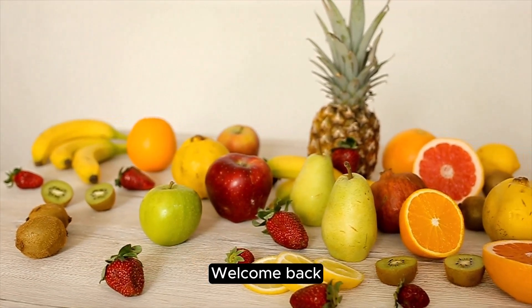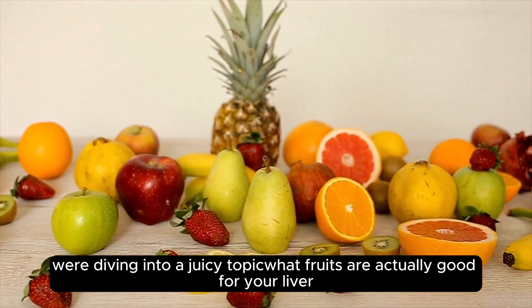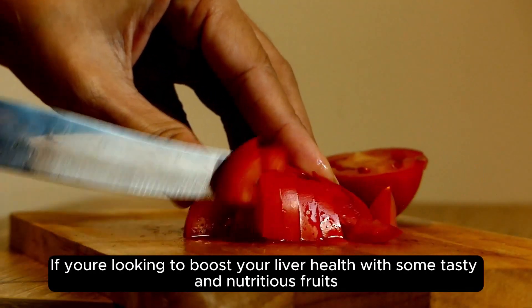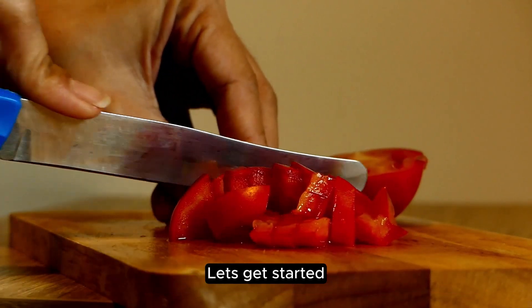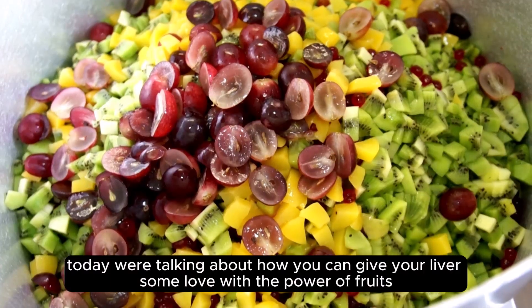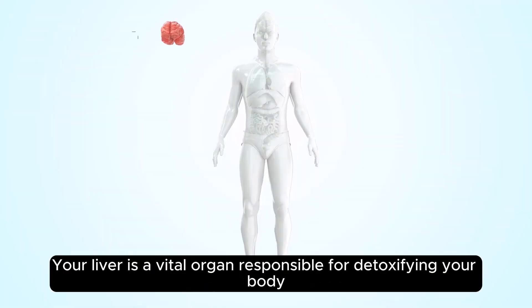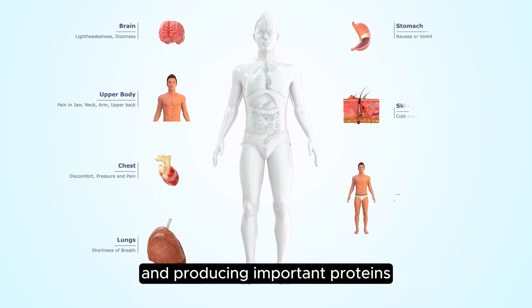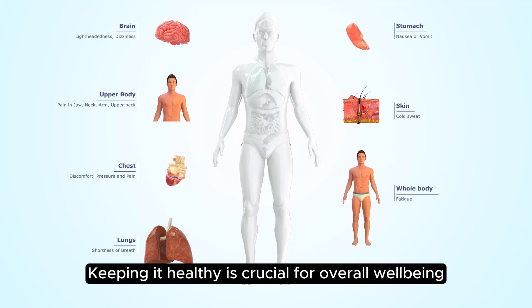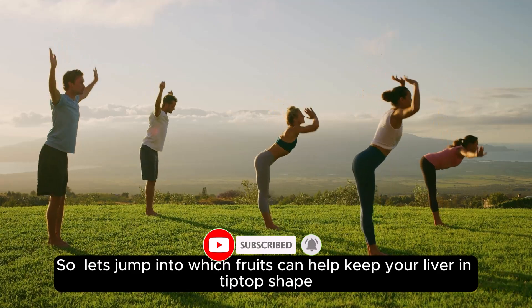Hey there, health enthusiasts! Welcome back! Today, we're diving into a juicy topic — what fruits are actually good for your liver. If you're looking to boost your liver health with some tasty and nutritious fruits, you've clicked on the right video. Let's get started! Today we're talking about how you can give your liver some love with the power of fruits. Your liver is a vital organ responsible for detoxifying your body, metabolizing nutrients, and producing important proteins. Keeping it healthy is crucial for overall well-being. So, let's jump into which fruits can help keep your liver in tip-top shape.